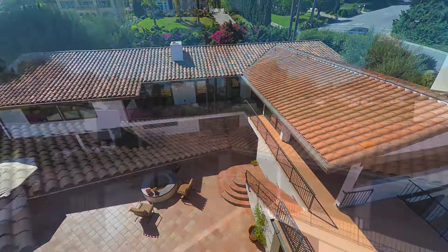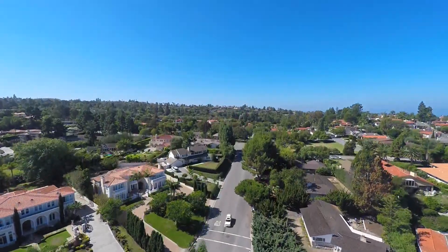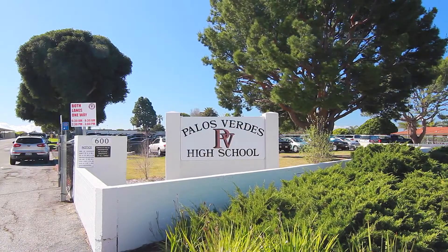What's most important to you in a home? It's probably not as simple as an impressive zip code, although you could do worse than Palos Verdes Estates with its coastal views, California lifestyle, and academically superior schools.